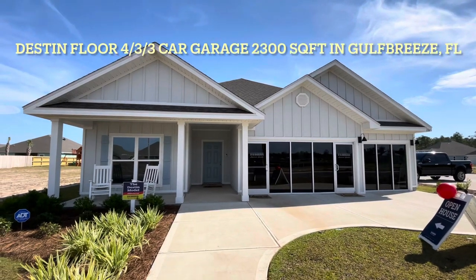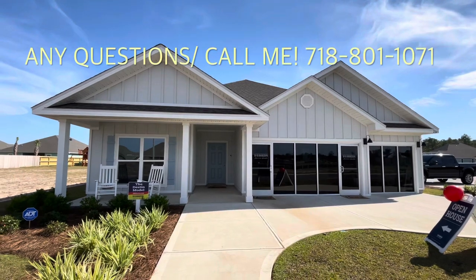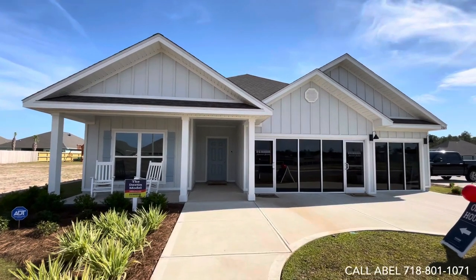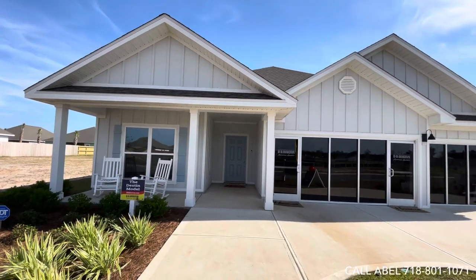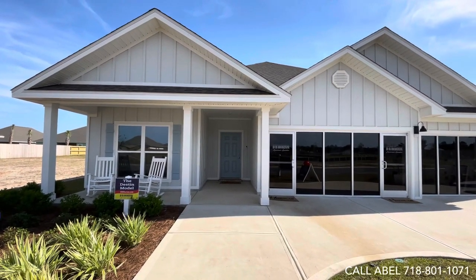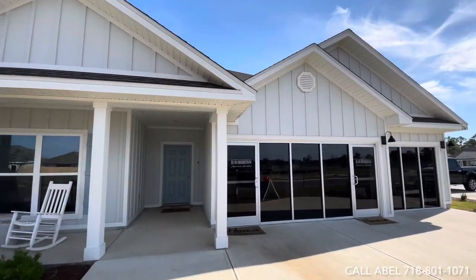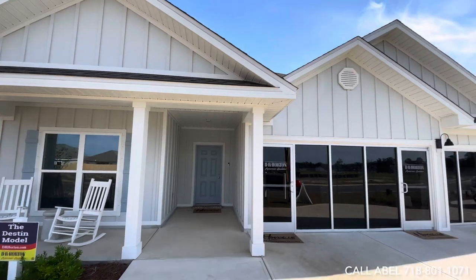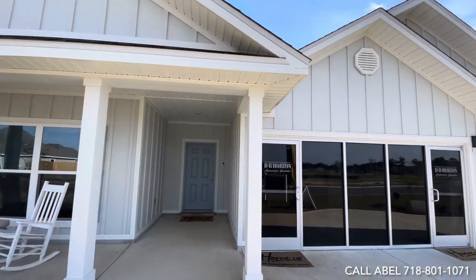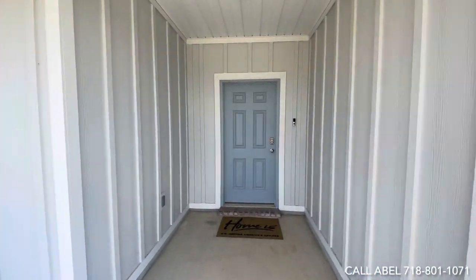Hello, this is Abel Janai with DR Horton here in Gulf Breeze, Florida at Forest Bay Estates. We're going to give you a tour of the Destined floor plan. This elevation does come with the covered front porch, but we also offer the same floor plan without the front porch. Take a look at the Hardy board — we are doing mainly Hardy board on all these homes out here, a very hard cement-type material.